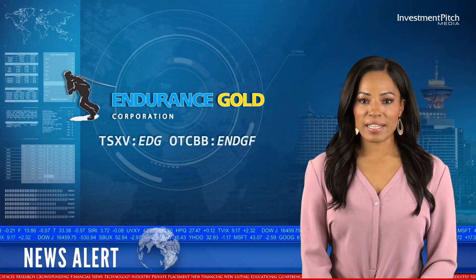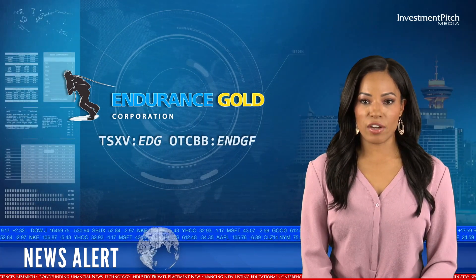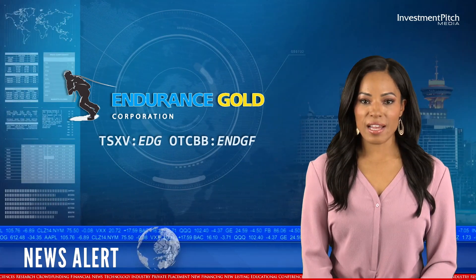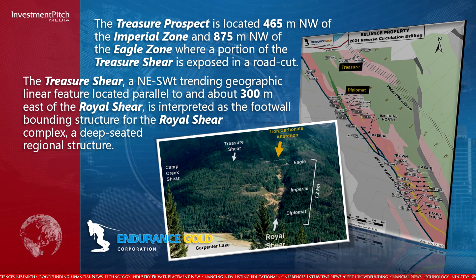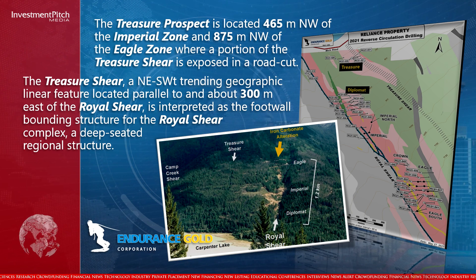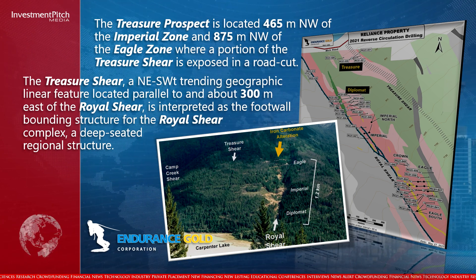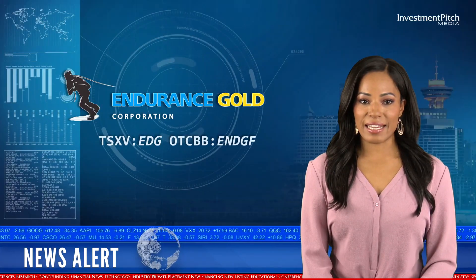The Treasure Prospect is located 465 metres northwest of the Imperial Zone and 875 metres northwest of the Eagle Zone, where a portion of the Treasure Shear is exposed in a road cut. The Treasure Shear is a northeast-southwest trending geographic linear feature located parallel to and about 300 metres east of the Royal Shear, interpreted as the footwall bounding structure for the Royal Shear Complex, a deep-seated regional structure.